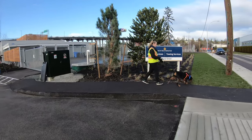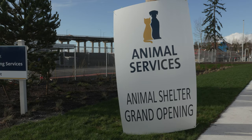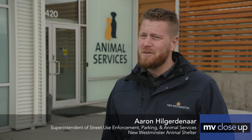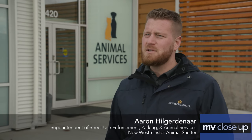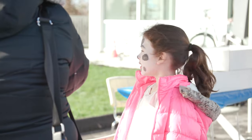The animals are finally settled at the New Westminster Animal Shelter as the shelter celebrates the grand opening of its new eco-friendly facility. Today we're expecting hundreds of people. The mayor is coming at 1:30pm to do a ribbon cutting, which we're super excited about as well. It's family fun for everybody.